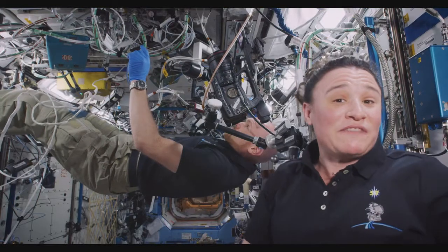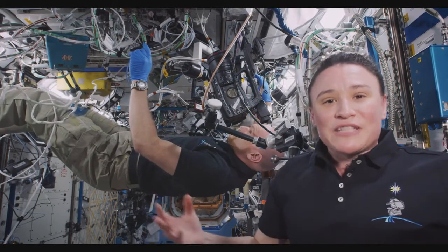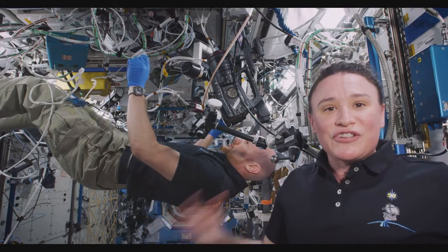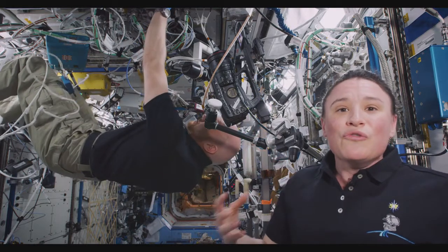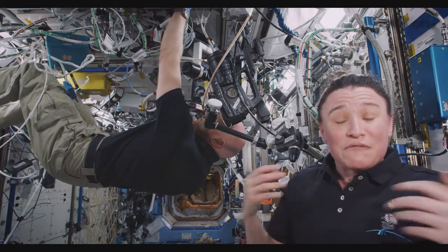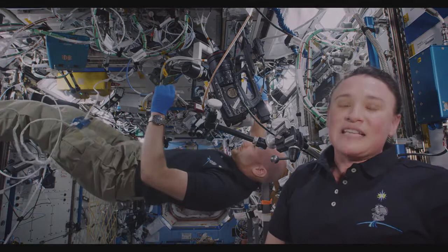Here on board Expedition 57 we're very proud to be taking part in this experiment. In the past few years scientists have realized that the microgravity environment is such a unique environment to grow things like cells or protein crystals. It provides a new way to help us look at diseases in a better way, to help us develop new medications for these diseases, and so we're happy to be taking part in the science up here.